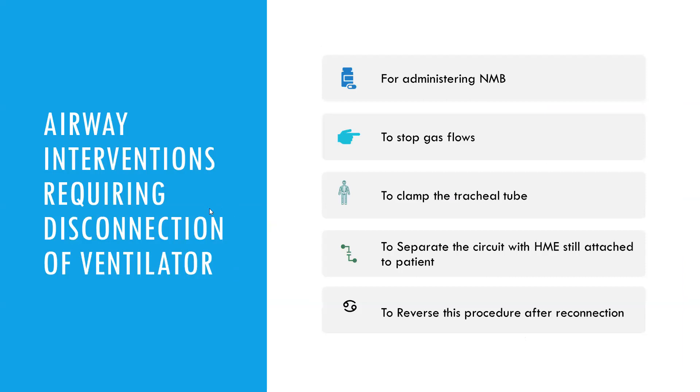For airway interventions requiring disconnection from the ventilator—such as administering neuromuscular agents—stop gas flows and disconnect to avoid aerosol generation. When clamping the endotracheal tube or separating the circuit, disconnect the ventilator while the heat and moisture filter is still attached to the patient to avoid aerosol generation, and also disconnect when reversing this process after reconnection.